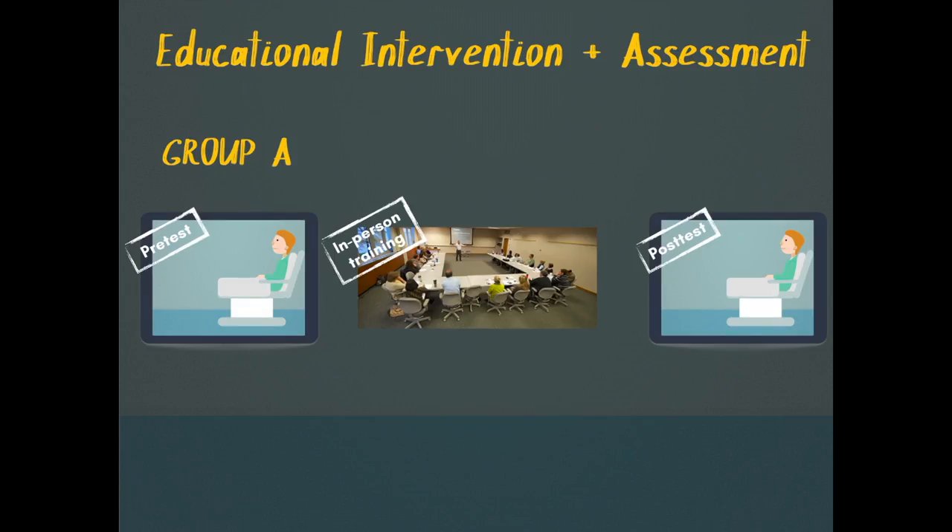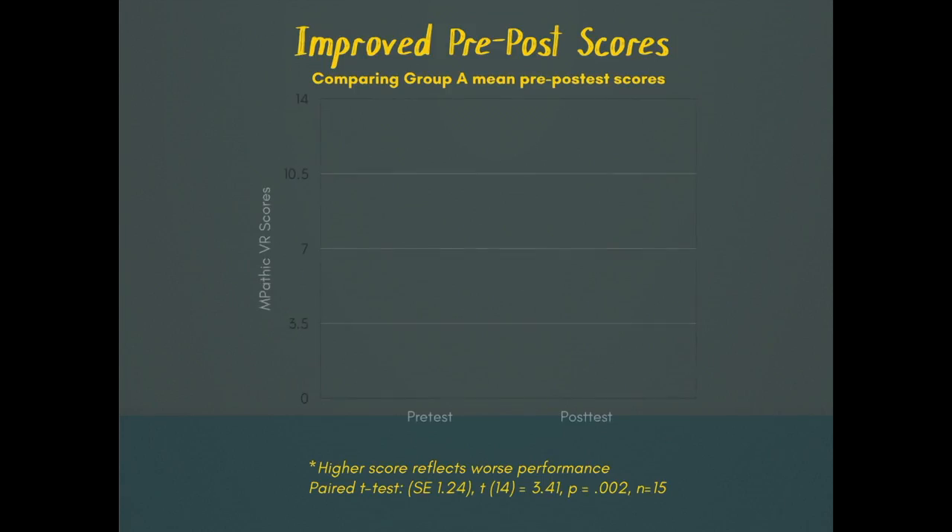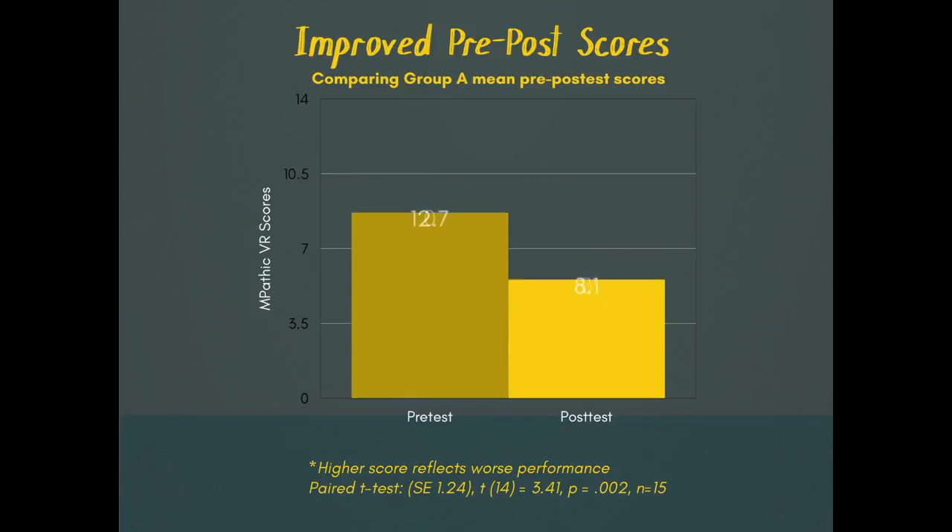One group first went through Empathic to assess baseline skills, then went to an in-person communication training called WeTalk, and then went through Empathic again as a post-test. We found better scores post-training than pre-training, and that was statistically significant.